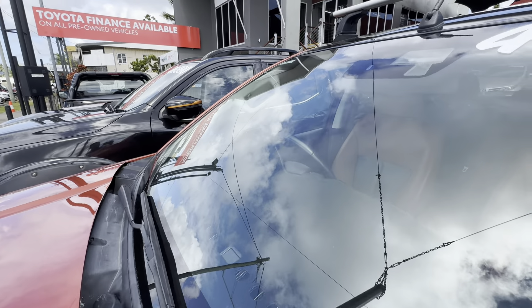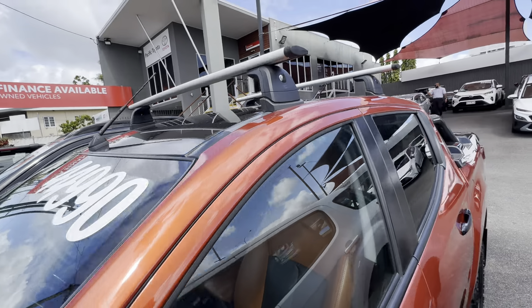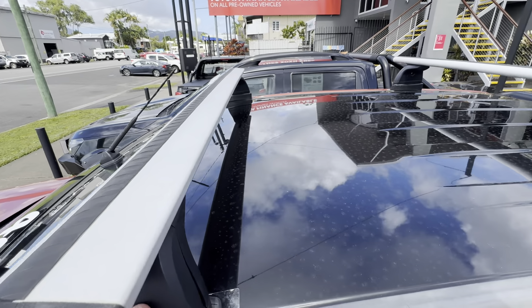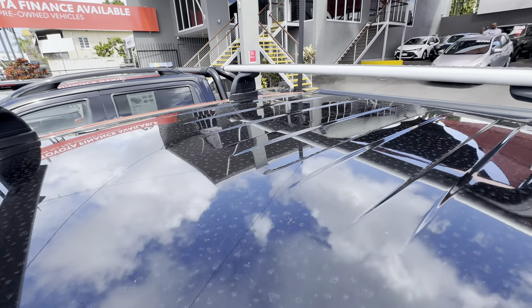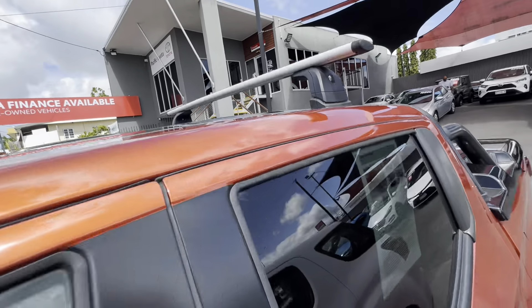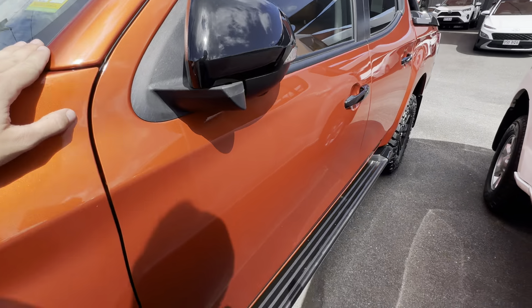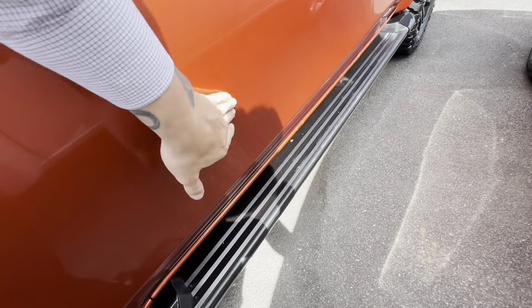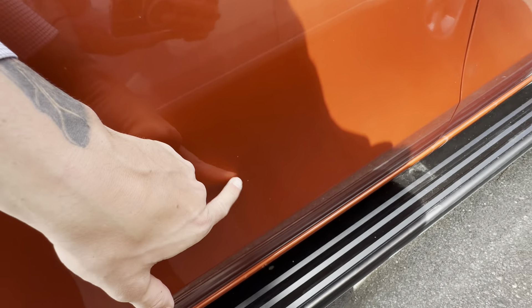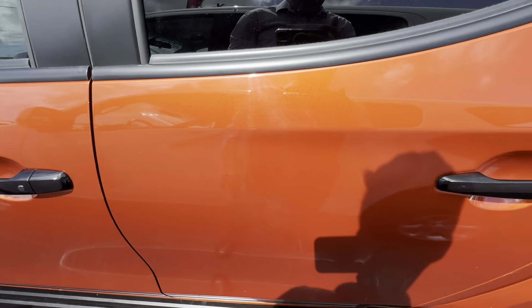Coming through the windscreen — no chips, cracks, or anything like that. Our drive-away price is $44,990, obviously including all your GST, stamp duty and everything like that. I do apologize the roof's a little bit dirty, but no dents or anything like that through there. It does have roof rails at the top — genuine ones as well. All nice and clean down this driver's front left door, just a couple of little stone chips but no major damage to the door.